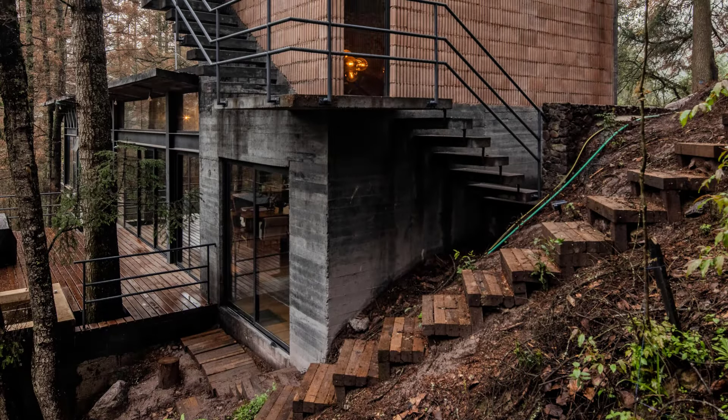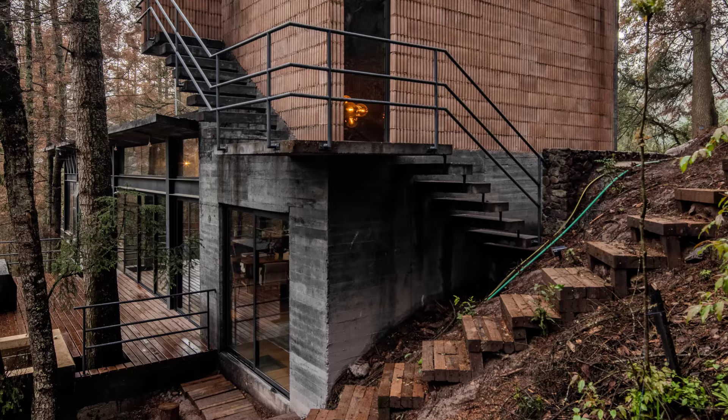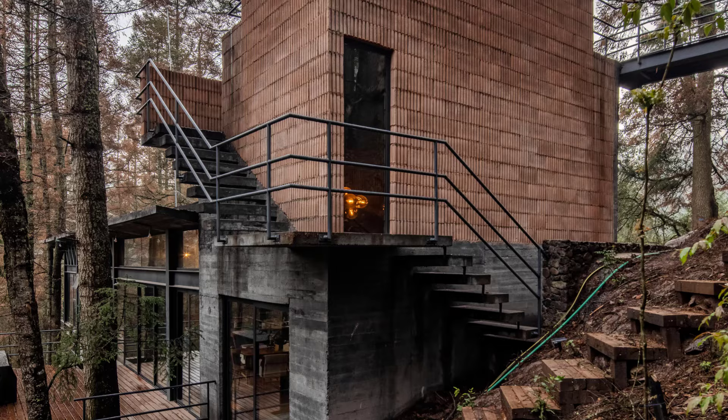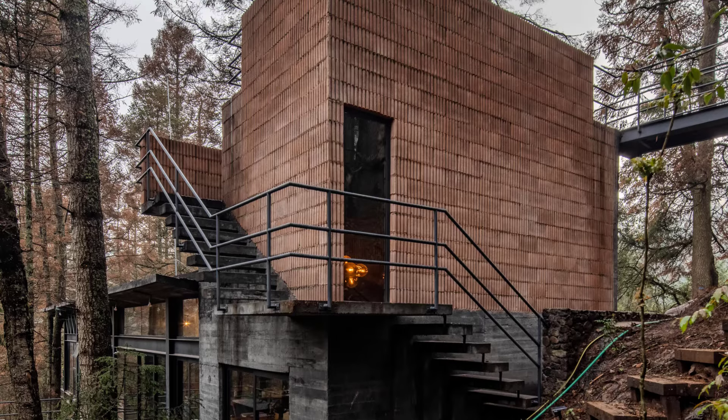Here, among towering trees, misty cliffs, and eroded land, lies Casa Orec, a floating marvel designed by Saavedra Architectos for the adventurous couple Lore and Carlos.